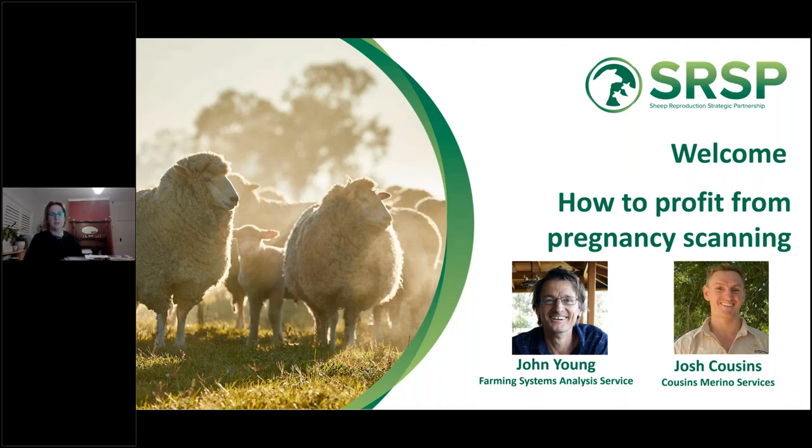My name is Sue Hatcher, I'm the coordinator of the Sheep Reproduction Strategic Partnership. We've got a couple of speakers tonight and we are really testing the boundaries of technology. I'm based in Orange in the Central Tablelands of New South Wales. John Young, one of our speakers, is based in Denmark in southern Western Australia, and Josh Cousins, our other speaker, is a scanner who has been busily scanning all day and is parked on the side of a road near Keith in South Australia.